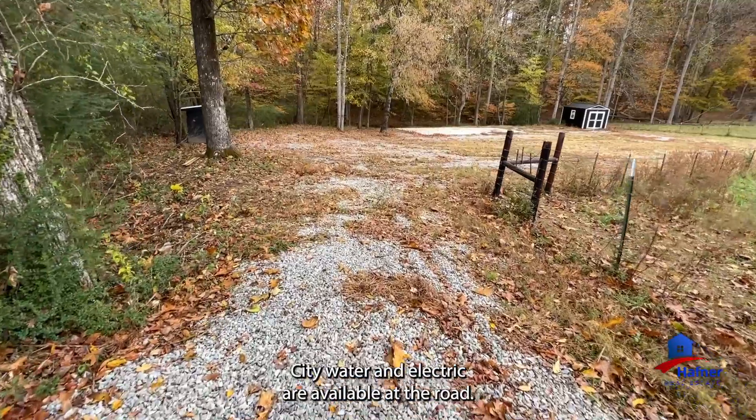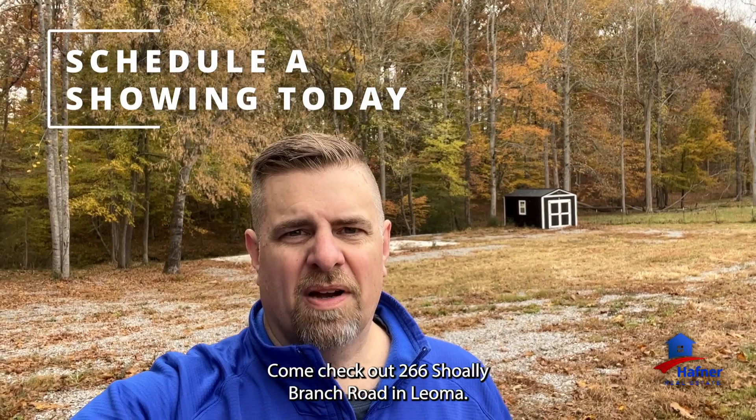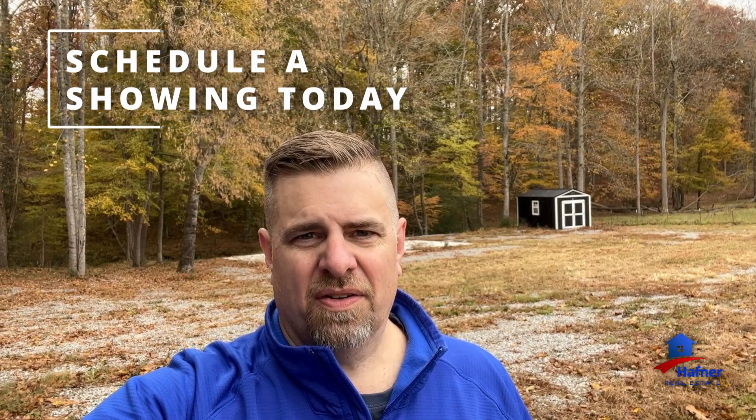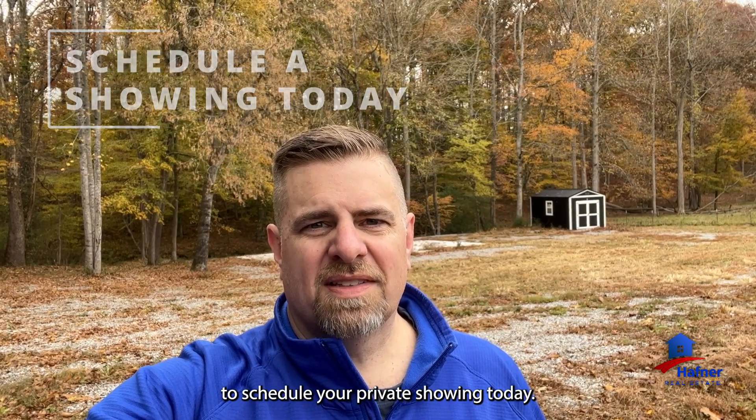City water and electric are available at the road. Come check out 266 Sholey Branch Road in Leoma — it's your getaway to a place where the world won't find you. Give us a call or call your favorite realtor to schedule your private showing today.